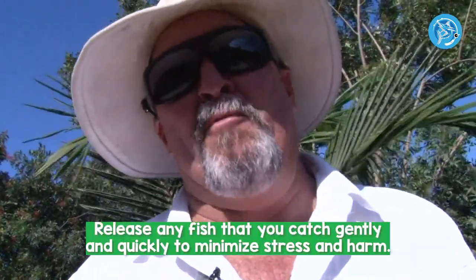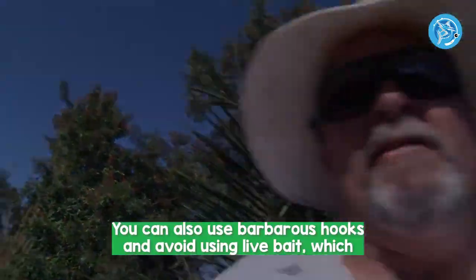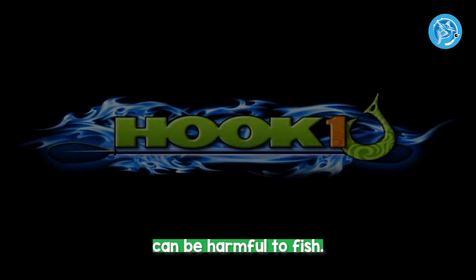Release any fish that you catch gently and quickly to minimize stress and harm. You can also use barbless hooks and avoid using live bait, which can be harmful to fish.